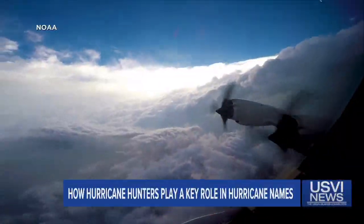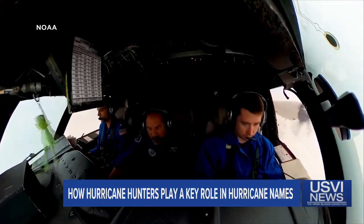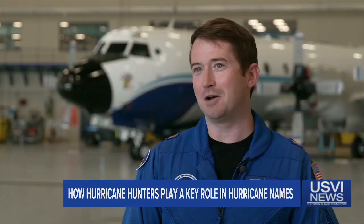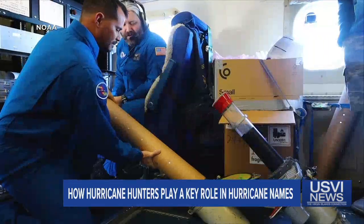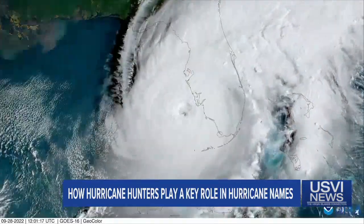As a hurricane approaches landfall, the hurricane hunters approach it. Lieutenant Commander Joshua Ranenberg, at the controls of this Lockheed P-3 Orion aircraft, is one of them. It's humbling to see that plane get tossed around like a leaf in the wind. This team at the National Oceanic and Atmospheric Administration helps meteorologists forecast where storms will go.